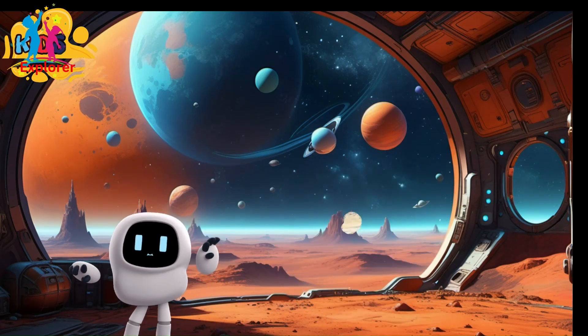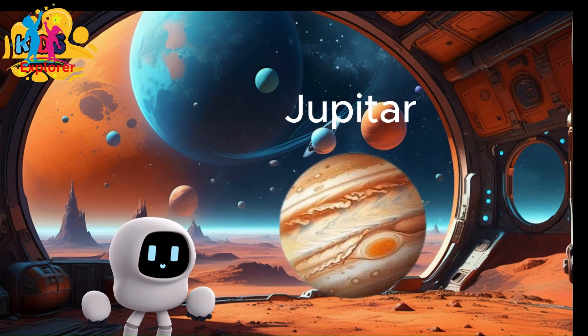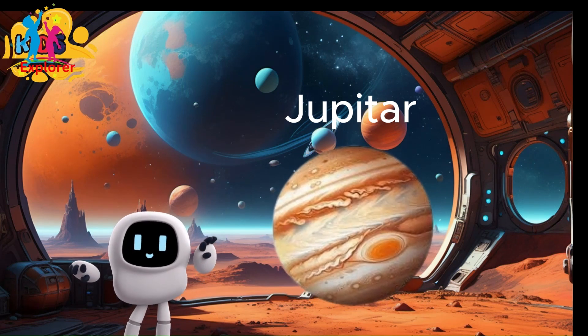Planet Jupiter. Jupiter is a gas giant, which means it doesn't have a solid surface. It's made mostly of hydrogen and helium.